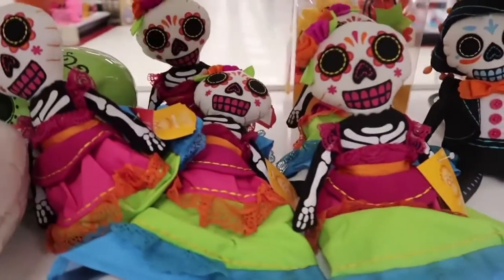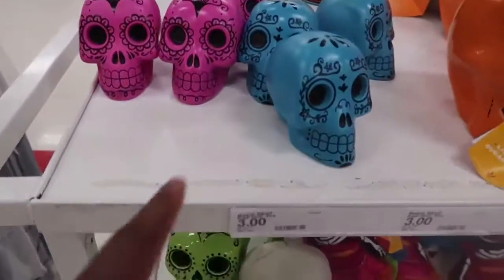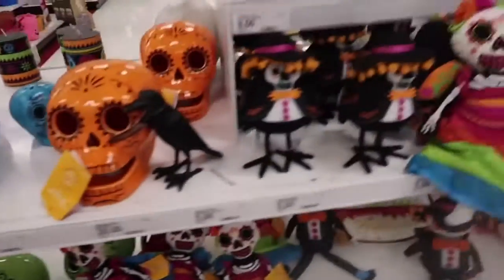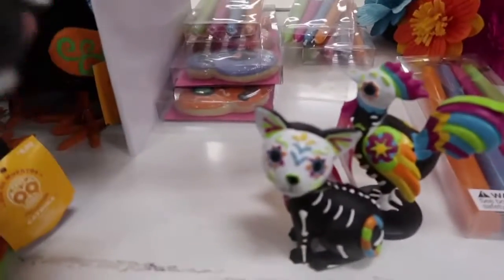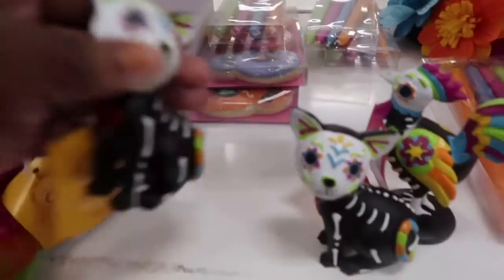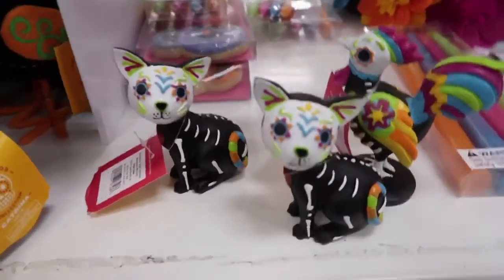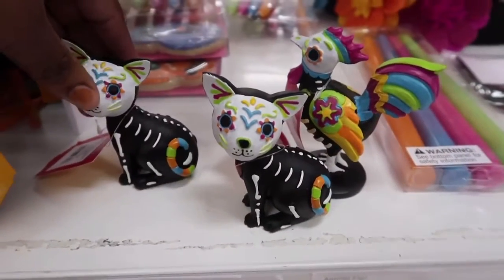These are cute too, these are three dollars right here. And the birds are five. Let me have these little — I don't even know what these are. Here's a little display items, I'm not sure. Let's see what else they got.